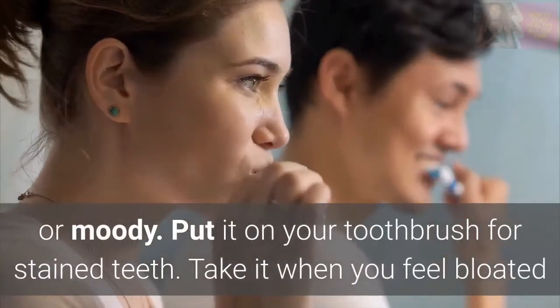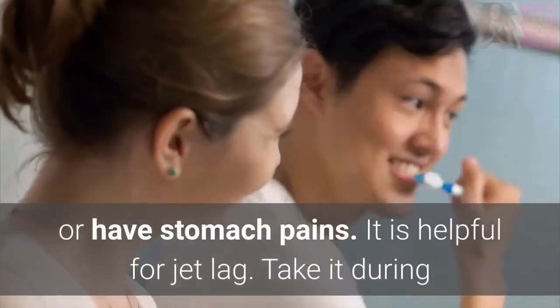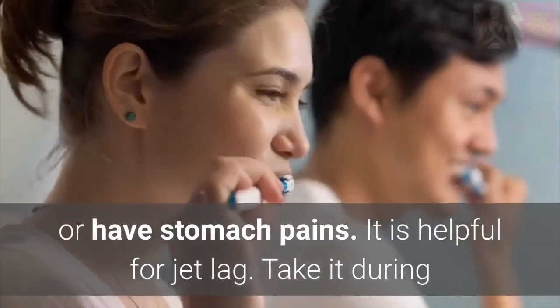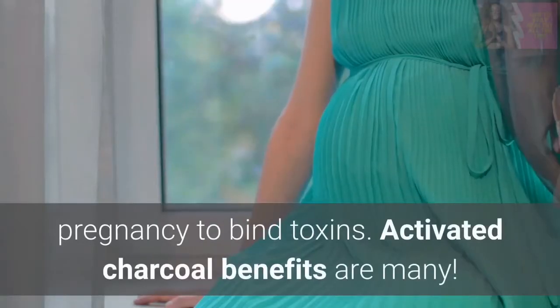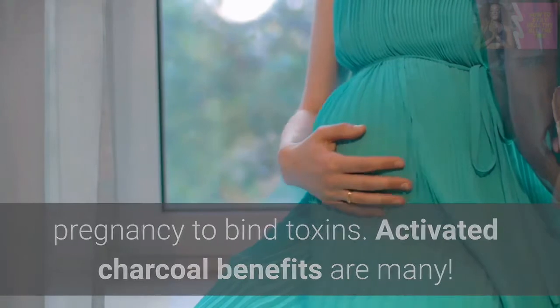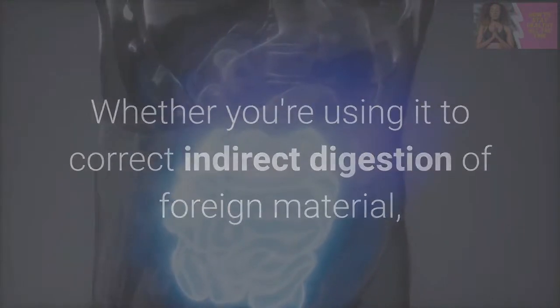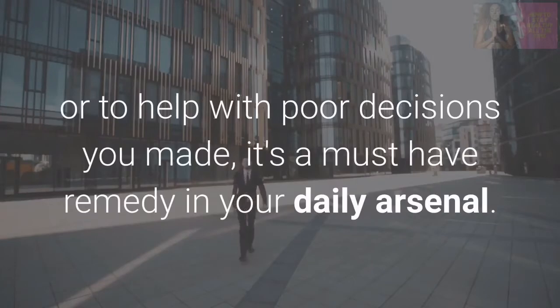Put it on your toothbrush for stained teeth. Take it when you feel bloated or have stomach pains. It is helpful for jet lag. Take it during pregnancy to bind toxins. Activated charcoal benefits are many. Whether you're using it to correct indirect digestion of foreign material or to help with poor decisions you made, it's a must-have remedy in your daily arsenal.